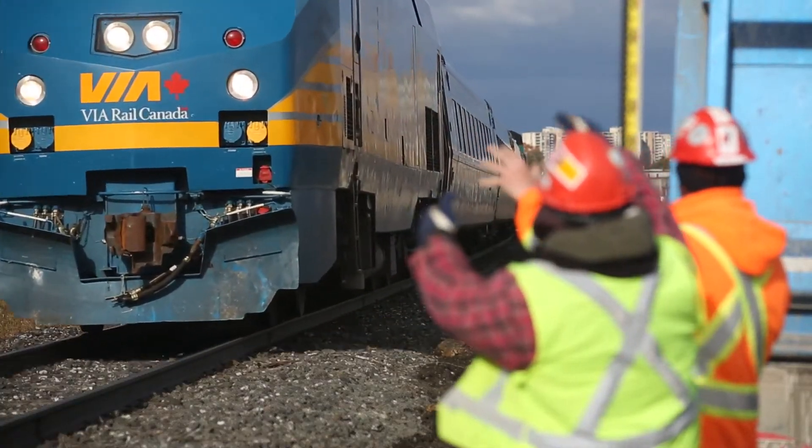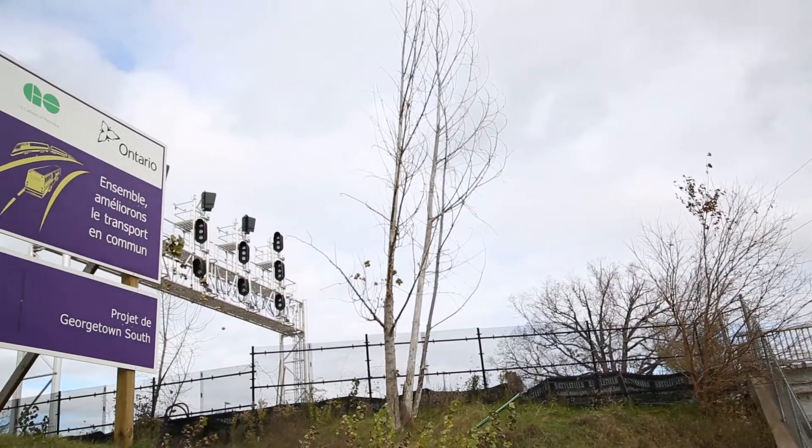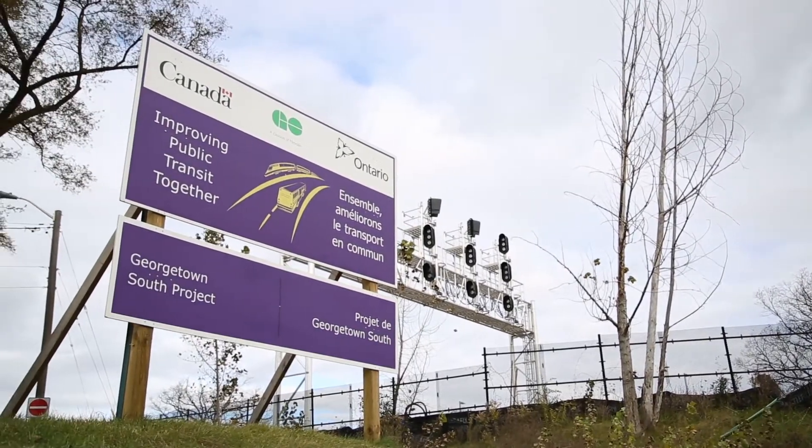Recently, DCC has acquired multiple Metrolinx and CN contracts, which involve working near railway corridors.